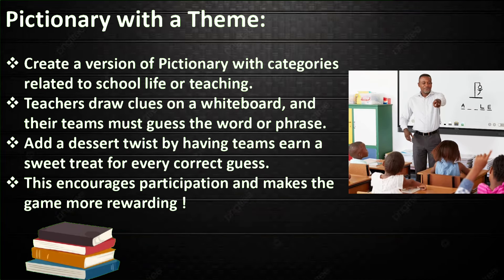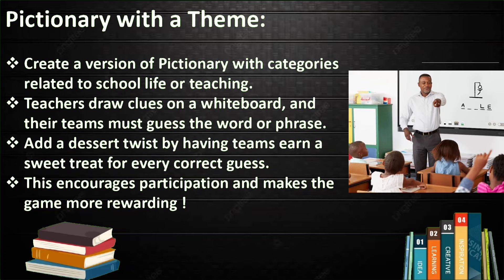Pictionary with a Theme. Create a version of Pictionary with categories related to school life or teaching. Teachers draw clues on a whiteboard and their team must guess the word or phrase. Add a dessert twist by having teams earn a sweet treat for every correct guess, which encourages participation and makes the game more rewarding.